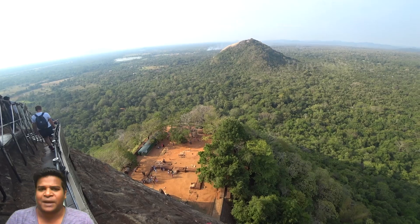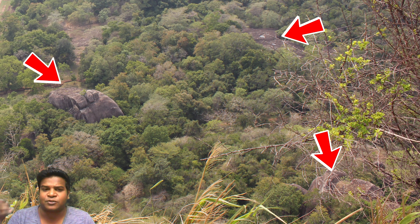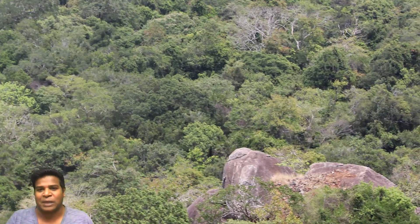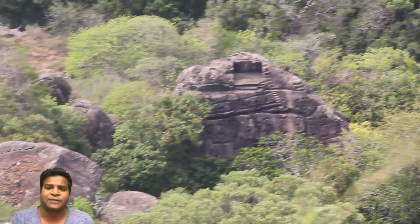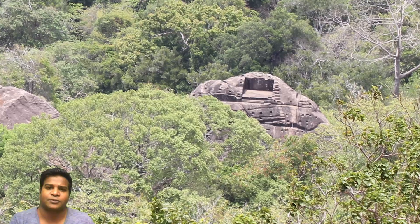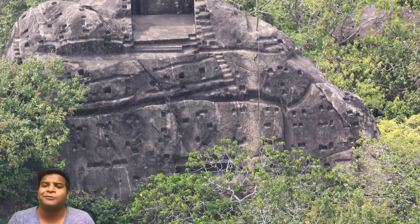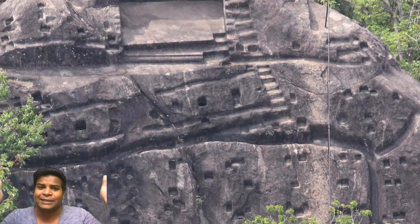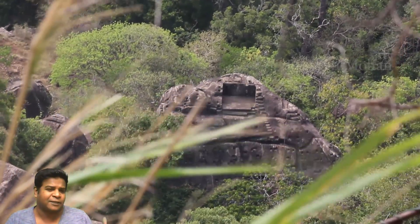Sigiriya is surrounded by a massive jungle, and we can see numerous huge rocks placed all around. To a regular tourist this appears quite normal — it is only natural to have rocks on the ground. But if you zoom in with your camera, you realize that these rocks have been worked on and have the most bizarre tool marks, which cannot be explained. For example, look at this rock — it literally has hundreds of small cubes cut out of it, and on the top we even have a larger cube cut out, as though someone wanted to sit there and perform some kind of an experiment.